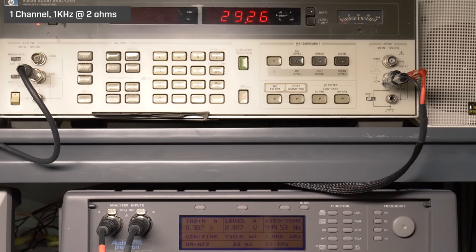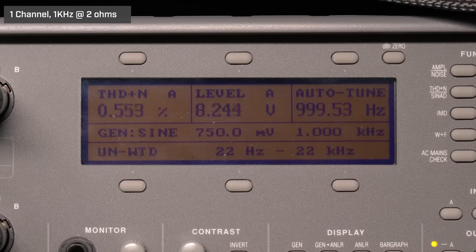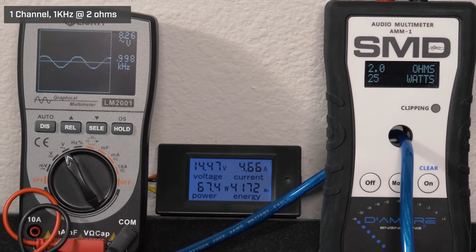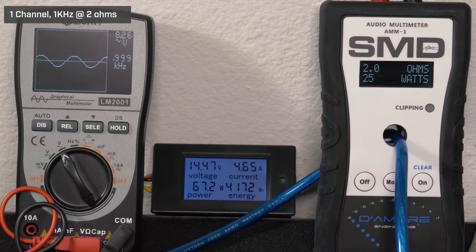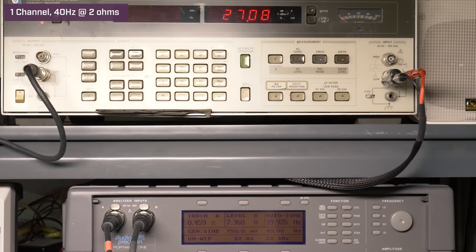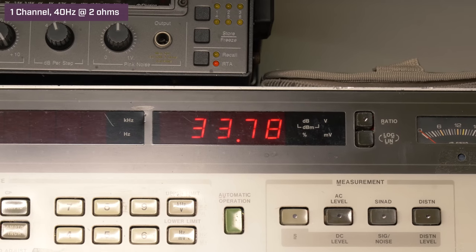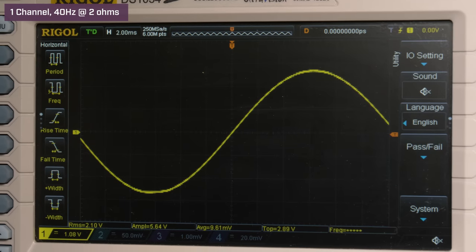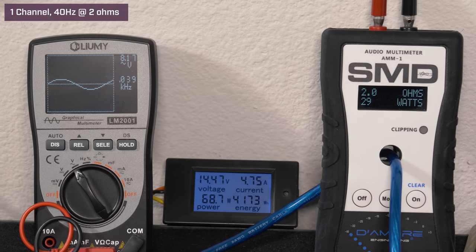Back to single channel, 14.4 volts, 2 ohms, 1 kHz. At volume 37, our HP picked up 34.61 watts RMS. The audio precision read 0.55% distortion and 8.24 volts of output. Our AMM-1 read 25 watts RMS, we got 8.26 volts on the Lumi, and we drew 4.66 amps of current. Then single channel driven, 14.4 volts, 2 ohms, 40 Hz at volume 37: our HP picked up 33.78 watts RMS, audio precision read 0.3% distortion and 8.15 volts of output, AMM-1 read 29 watts RMS, and we drew 4.75 amps of current.